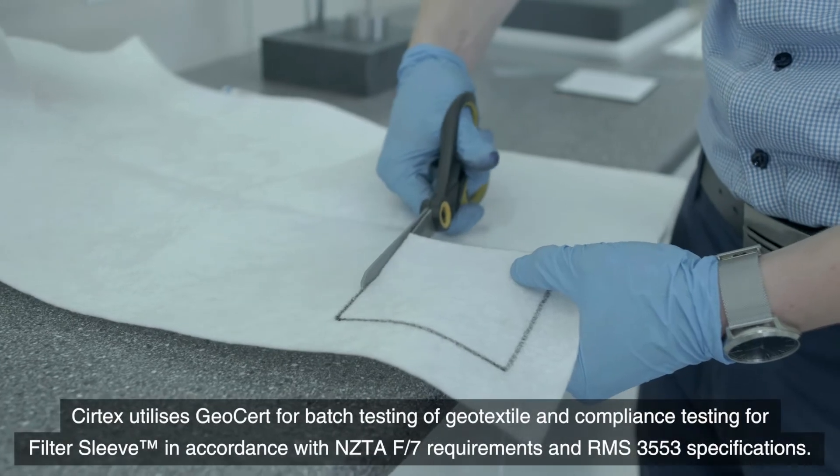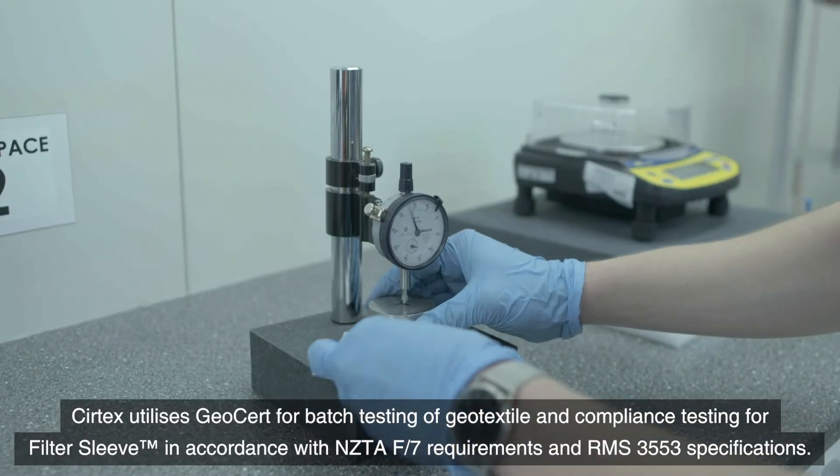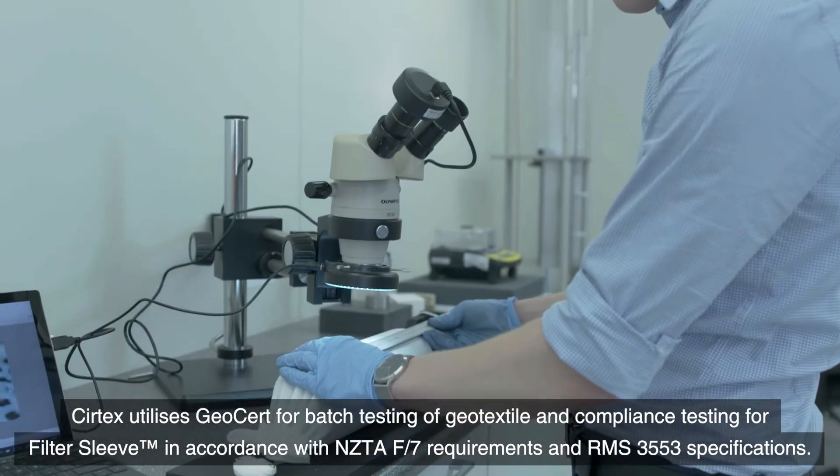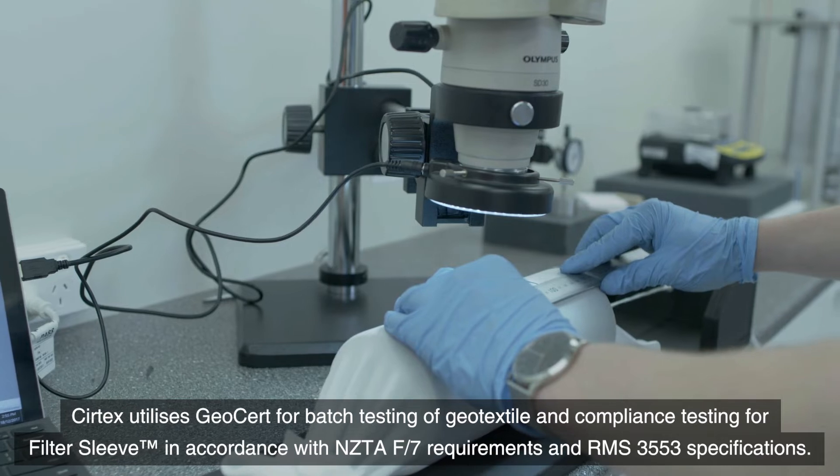Certix utilises GeoCert for batch testing of geotextile and compliance testing for filter sleeve in accordance with NZTA F7 requirements and RMS 3553 specifications.